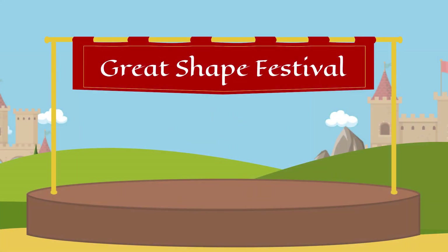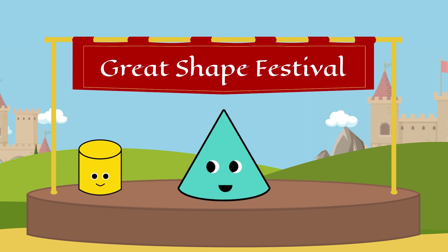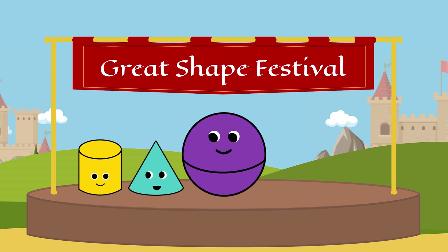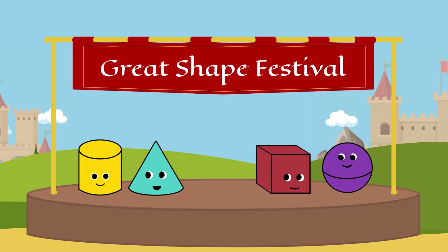Now that we have sent out all of the invitations, let's look and see who made it to the Shape Festival. Oh my goodness! The shapes are taking the stage. First we have Cylinder, then Cone, here comes Sphere, and finally there's Cube. Thanks to your help, we saved the Great Shape Festival! Remember, in math, we can solve any problem together.